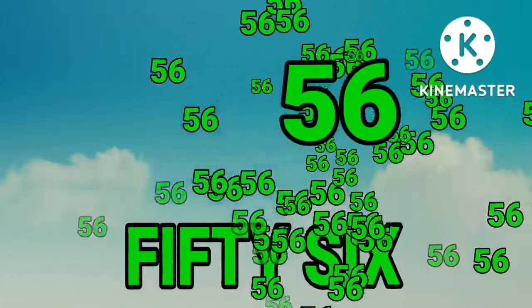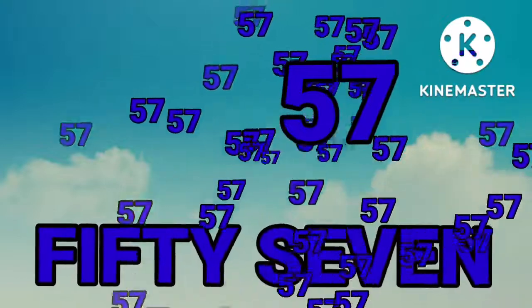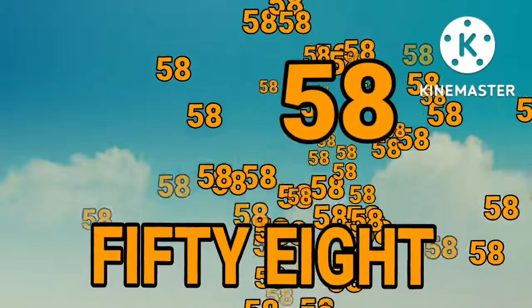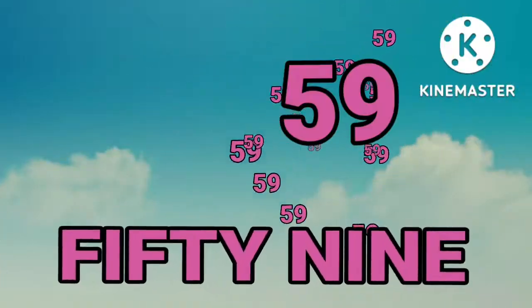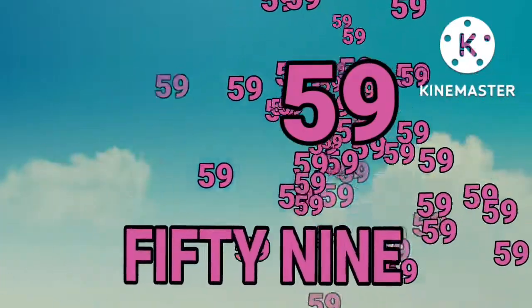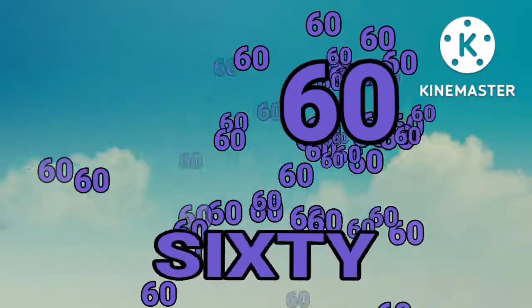Fifty-six. Fifty-six. Fifty-seven. Fifty-seven. Fifty-eight. Fifty-eight. Fifty-nine. Fifty-nine. Sixty. Sixty.